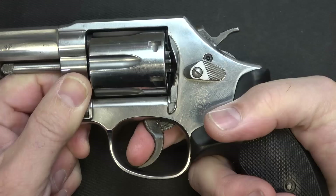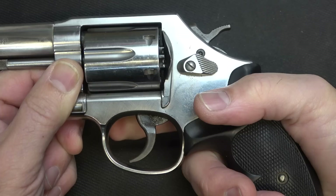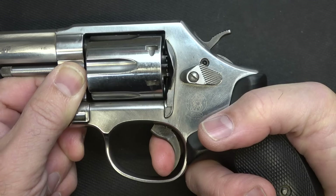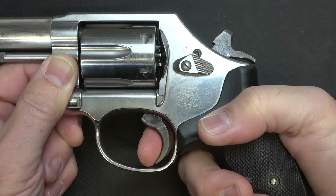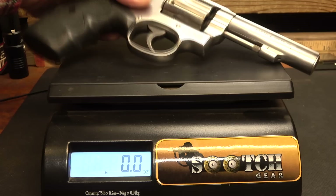The double action pull is smooth all the way back — just super smooth. One thing to note is that you've got to completely release the trigger for it to reset. But it is so smooth, even at 10 pounds. Single action has a crisp, clean break — incredible. Note how you have to pop the trigger all the way out for reset. Weight on the Model 64: 2 pounds 3.6 ounces.